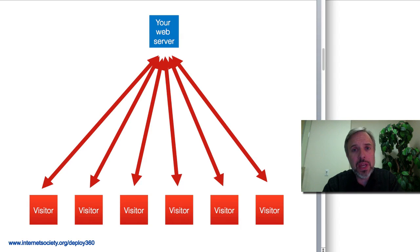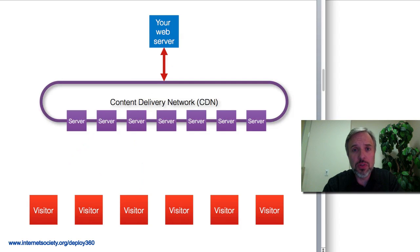To prevent that, most major websites out there today use what's called a content delivery network, sometimes called a content distribution network, but it's a CDN either way.